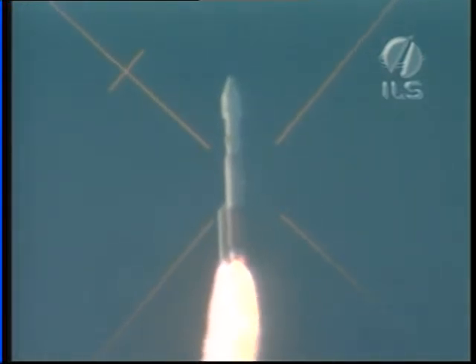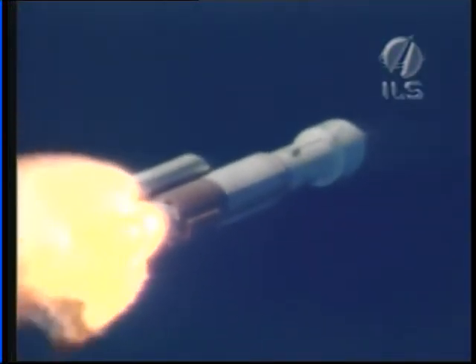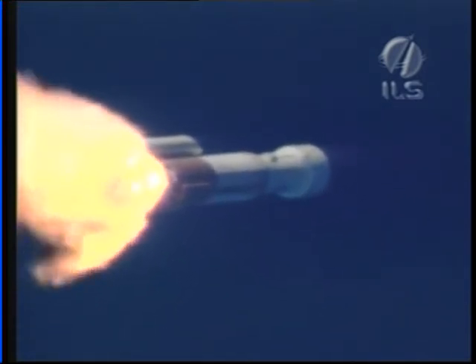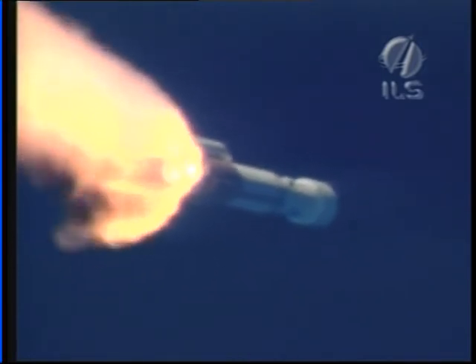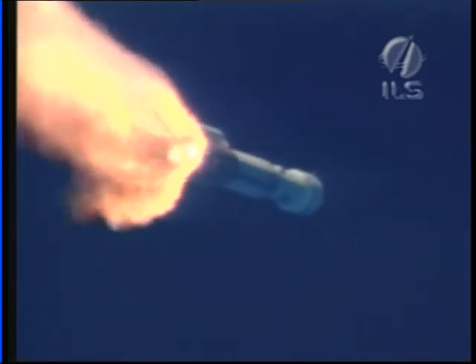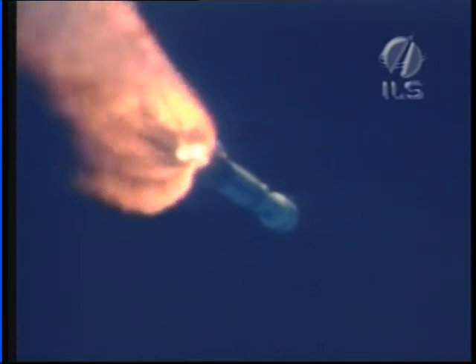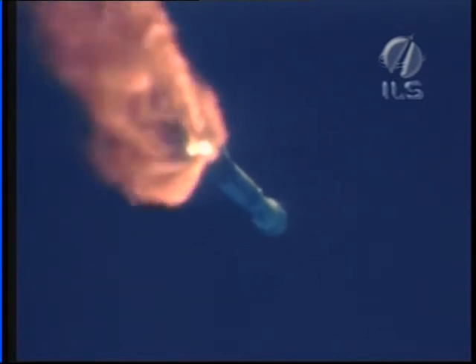Now passing through maximum dynamic pressure. Vehicle attitude rates look good, control in near zero. Next event is SRB burnout. Chamber pressure indicates we have SRB burnout. Vehicle is currently flying at an altitude of 13.5 miles, downrange distance is 11.2 miles, speed is 2,557 miles per hour.